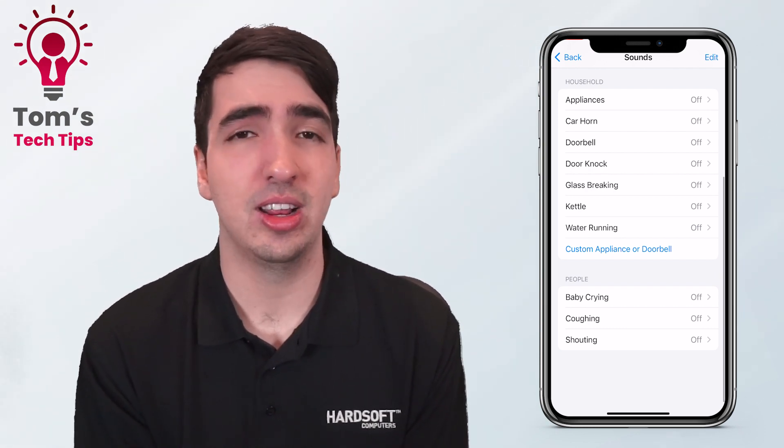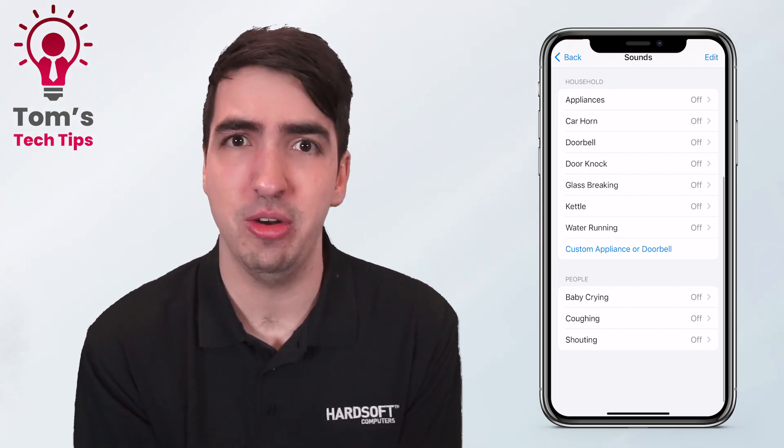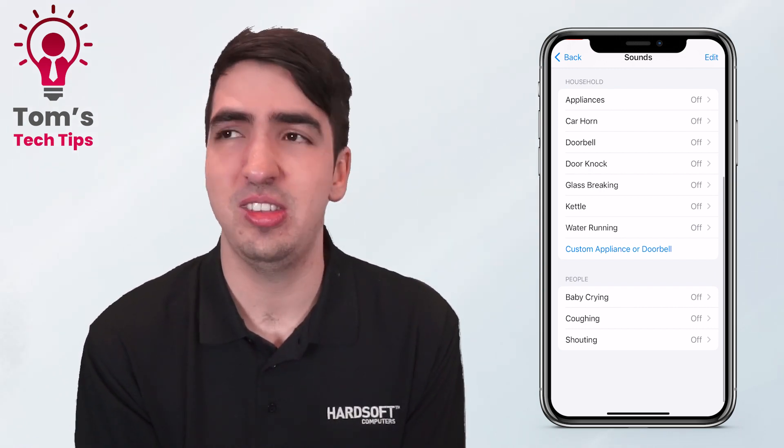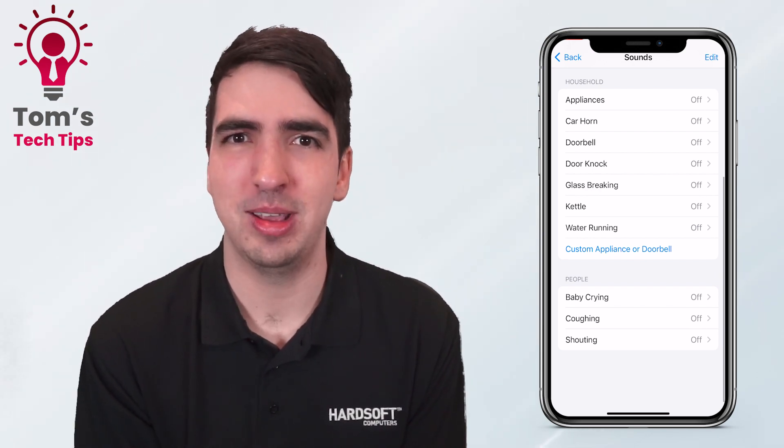It's really useful for anyone that might like to wear headphones, or also for someone that has difficulties with hearing. If someone's hard of hearing, it's easy to miss the doorbell, but if your phone starts going crazy when it hears it, you're not going to miss it.